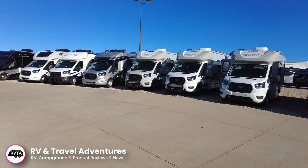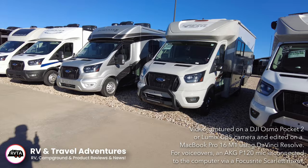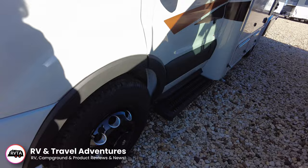So we're at Motorhome Specialist in Alvarado, Texas. It was a super windy day. They have quite the inventory. I walked around and I go, man, this is the most motorhomes I've seen down there in quite a while. Class B, B plus, C, super C, Class A, two million dollar RVs, hundred thousand dollar RVs — they had it all down there.